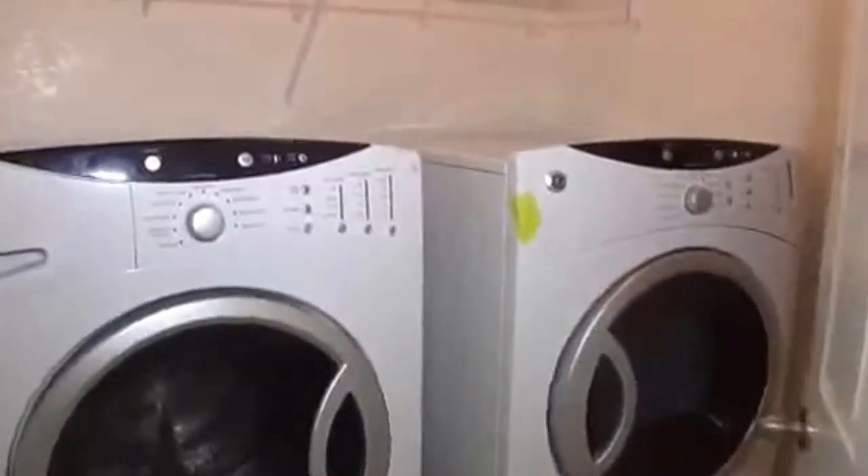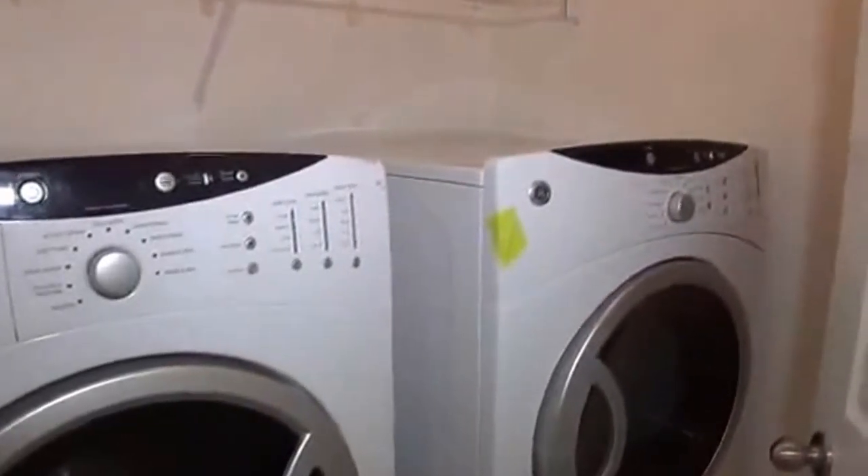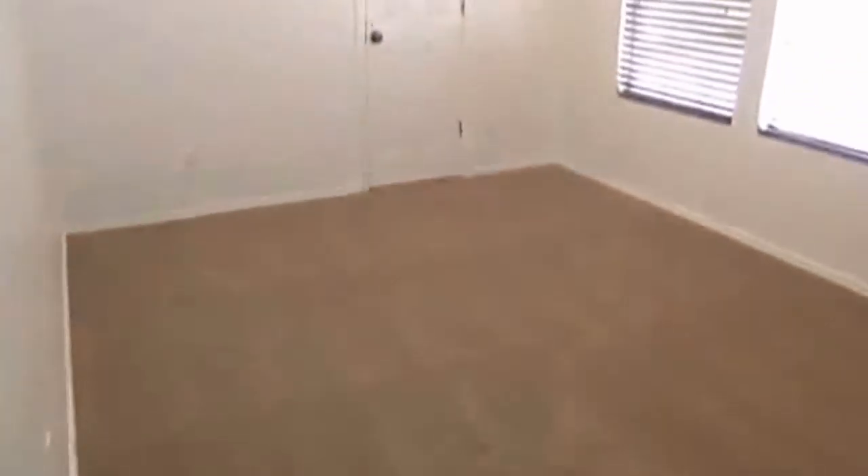Right here we have the upstairs utility room — so no more washing downstairs and letting it pile up. We have front-loading washer and dryer. All appliances are included in the home. There's another bedroom here — this is a good size, roughly 14 by 10, and it's got a good size walk-in closet and a ceiling fan.